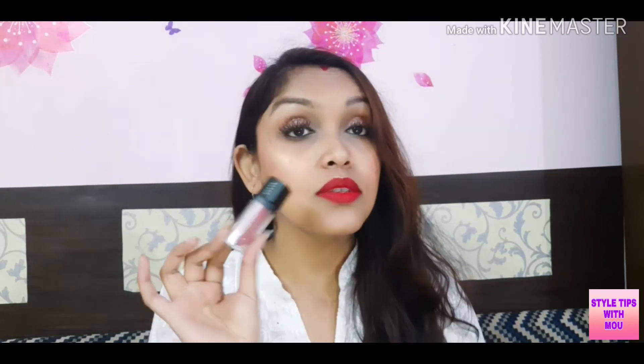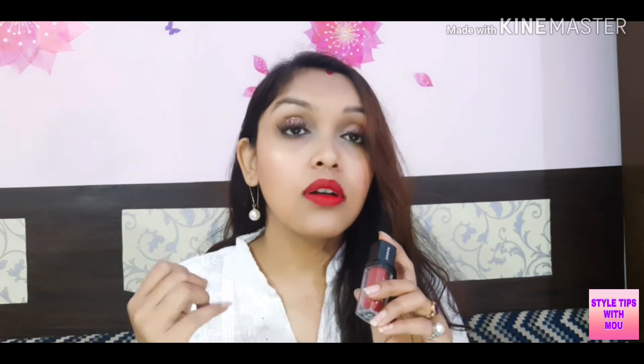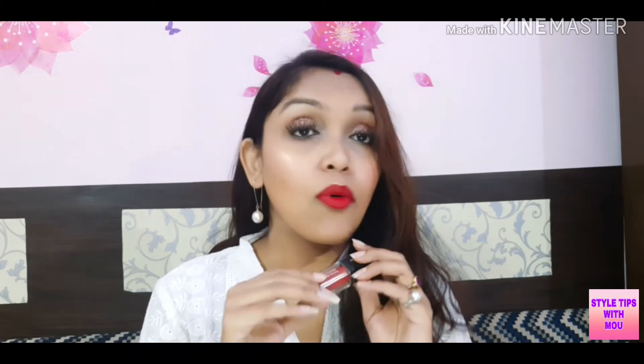The third lipstick is from Sugar Cosmetics — it's the Smudge Me Not lipstick. I really like this shade but the only problem is the drying. If your lips are dry, please use lip balm very well before applying it, otherwise it will be dry and patchy. But otherwise, this is a very beautiful shade.